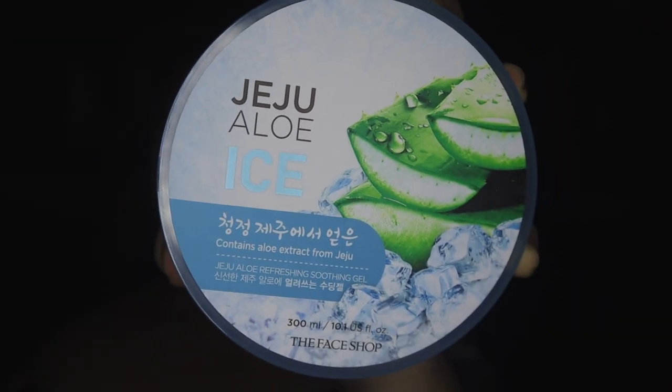I'll just focus on the nose area — that's really my biggest problem area. We're done with that! We also bought Jeju Aloe Eyes. Next time I'll do the full face — it takes longer when doing the whole face. Feels so good!